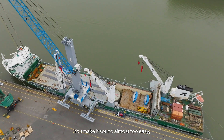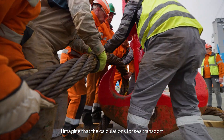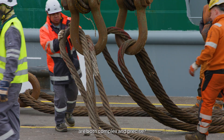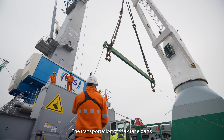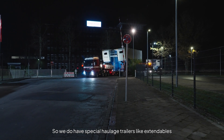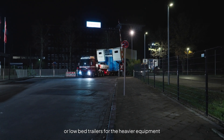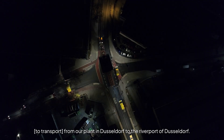"You almost make it sound too easy, but I guess there's more to it, right? I imagine that the calculations for sea transport are both complex and precise?" The transportation of the crane parts does require special equipment due to size and weight of the components. We have special haulage trailers like extendables or low-bed trailers to transport the heavy equipment from our plant in Düsseldorf to the river port of Düsseldorf.